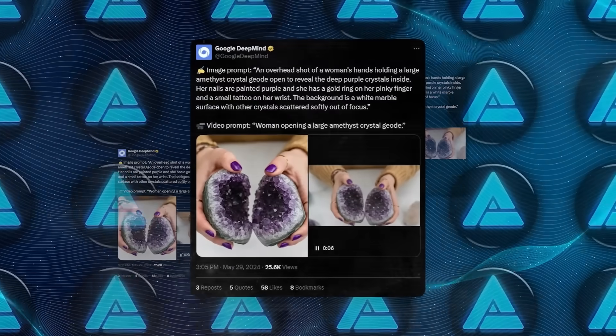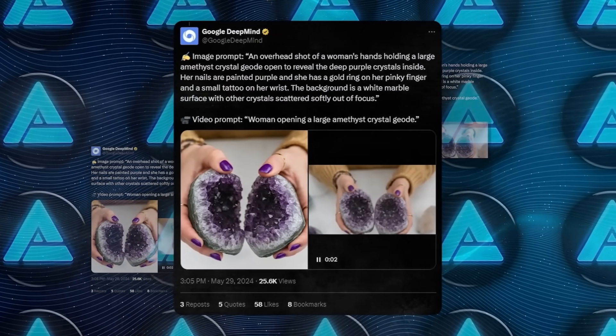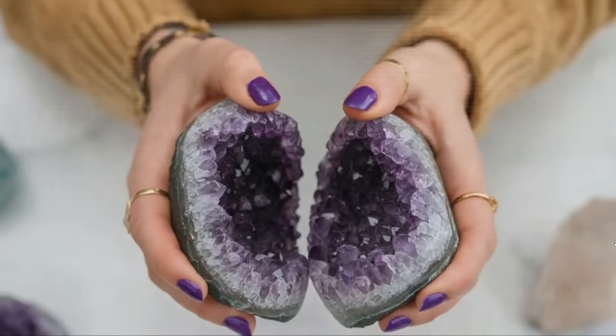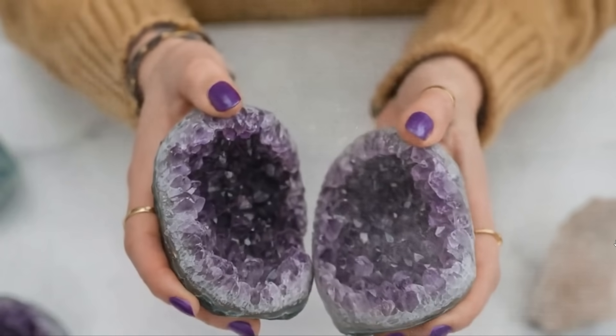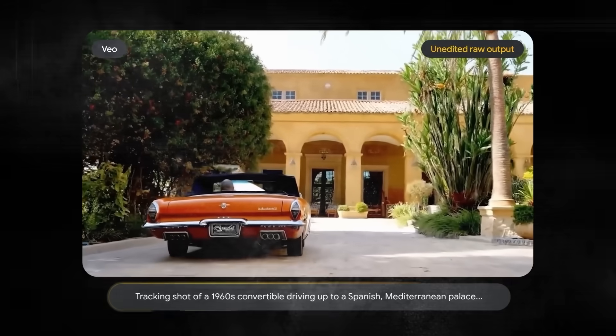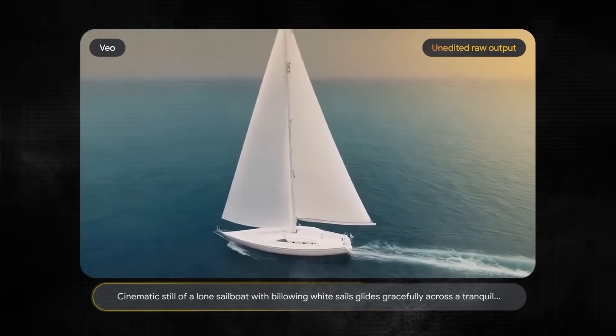For example, they showed off an image prompt where a woman's hands are holding a large amethyst crystal. Her nails are painted purple and she has a gold ring on her pinky finger. The new model took that and generated a video clip that looks just like the original style but animated. As you can see, there's no loss in quality, no glitches or anything like that. It's incredibly realistic, maybe even a bit too realistic.